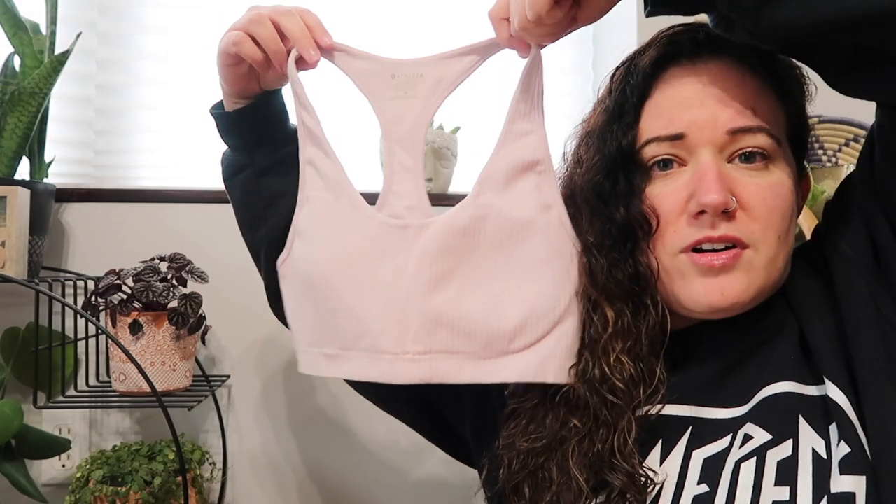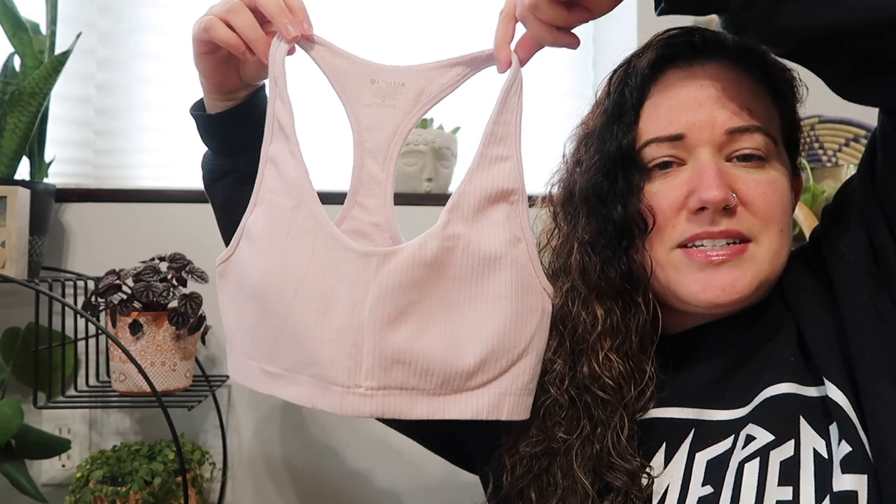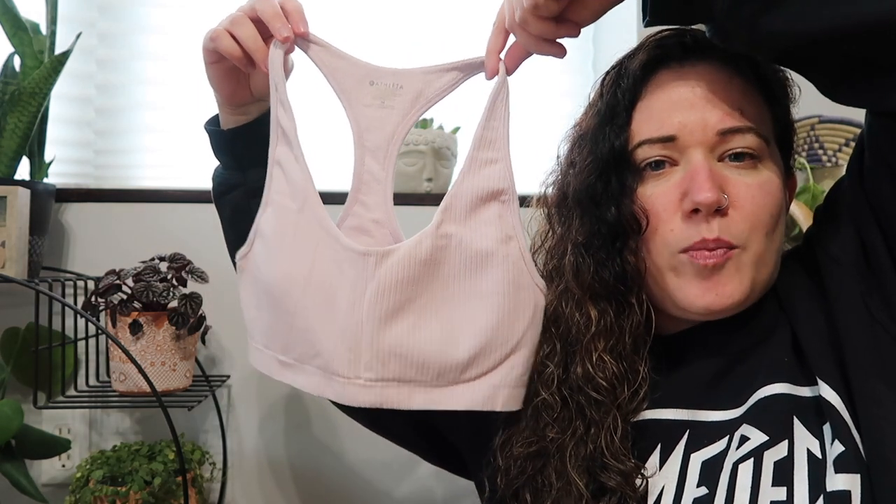I don't know if that'll help sell it — it's just a plain short sleeve tee in a gray marled color. Next we have another Athleta sports bra. I don't know why I've been finding so many of these lately. This one's from Holiday 2017. It's a size medium, called the Pura bra — a ribbed seamless bra in a very pale pink color.